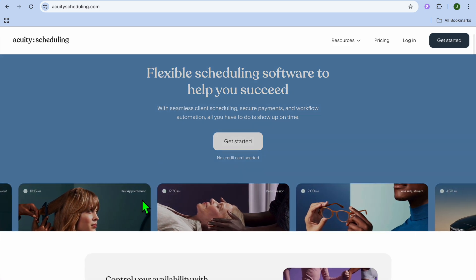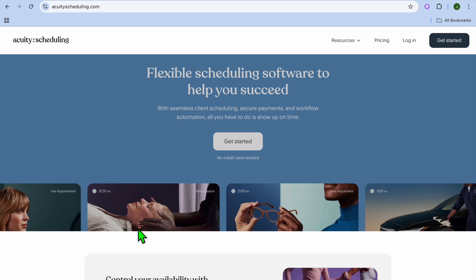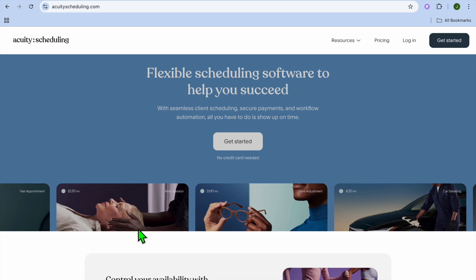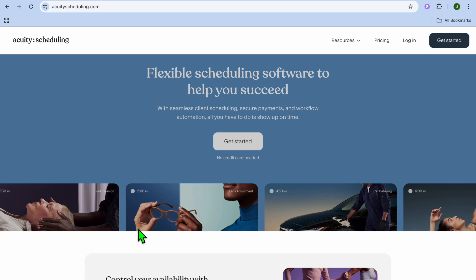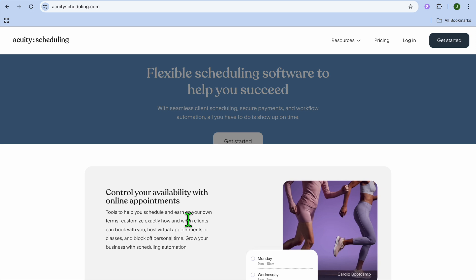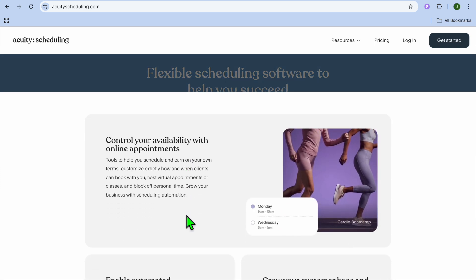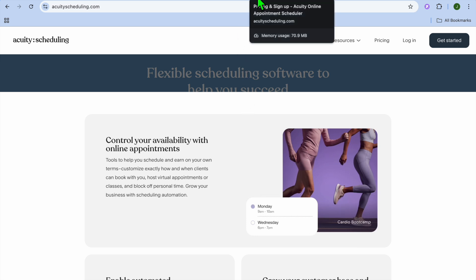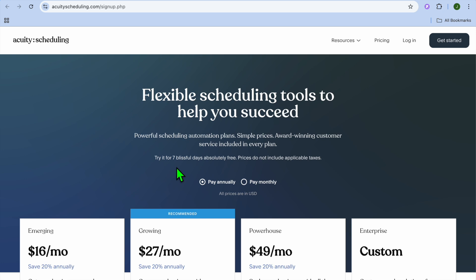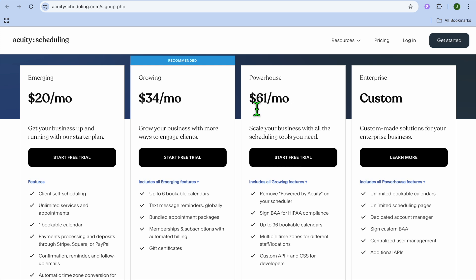Next on our list, we have Acuity Scheduling. Acuity Scheduling is one of the most customizable booking platforms for photographers. Key features include client self-scheduling so clients can book sessions 24/7, custom intake forms to gather client preferences before the shoot, and online payments and deposits via Stripe, PayPal, and Square. The free plan is available for solo users with a customizable booking page for different photography packages. The only pullback is no built-in CRM features, and advanced features may require a paid plan. Their monthly plan begins at $20 and can go up to $61.